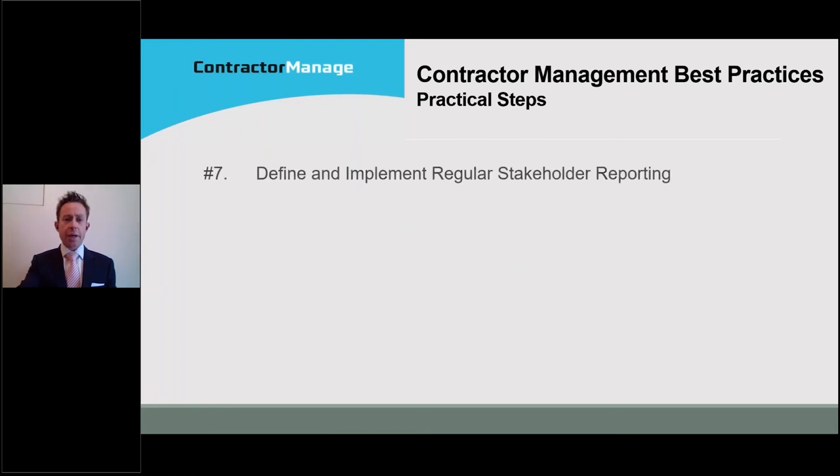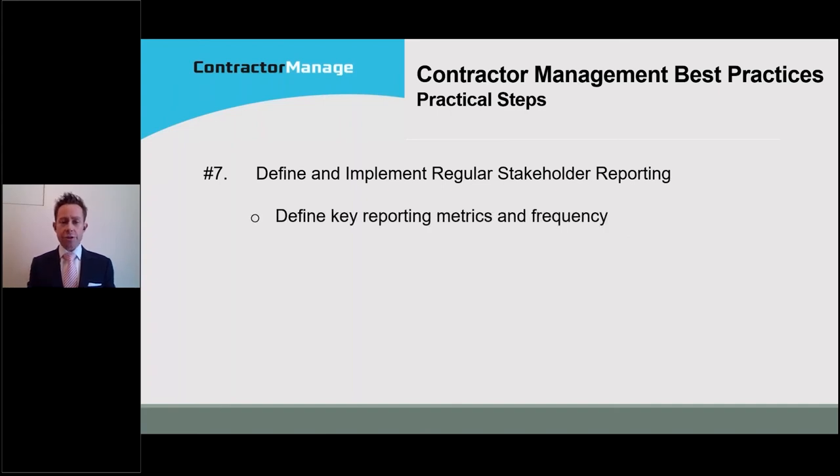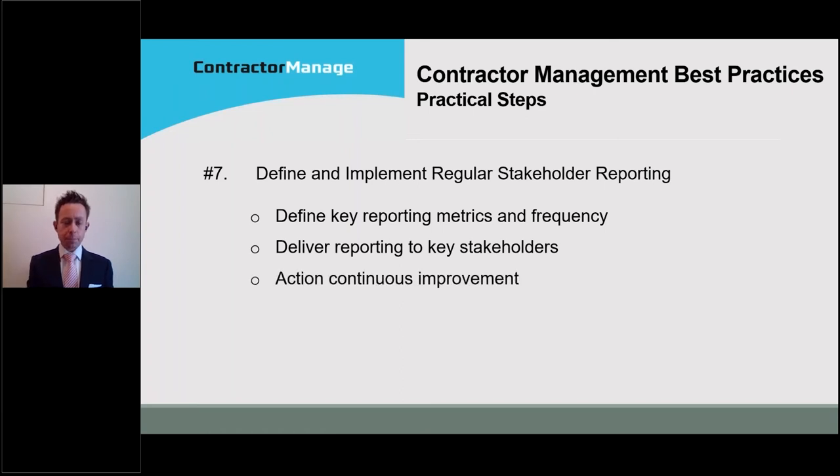The final step is defining and implementing regular reporting to your key stakeholders. That means defining key metrics to show the health of your contractor management system, then defining how frequently you want to report on those. Deliver that reporting to your management team, operational colleagues, and your governance or executive — your committee, general committee, directors, or trustees — to show the actions being taken in managing contractor safety work. Then action and continuous improvement on the back of this regular reporting.